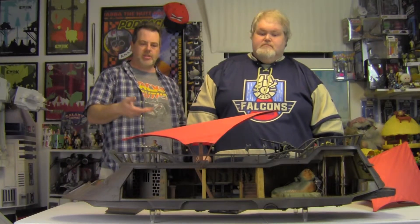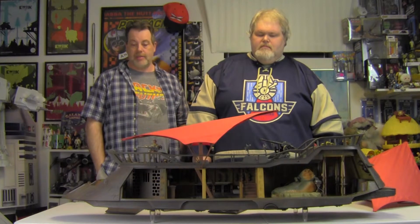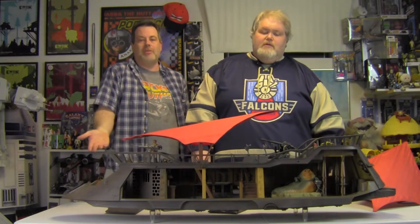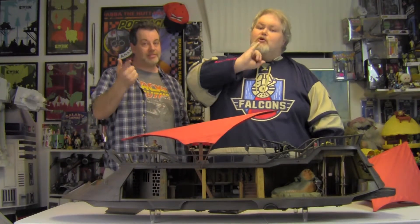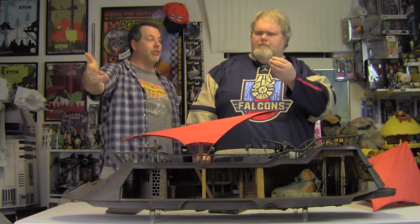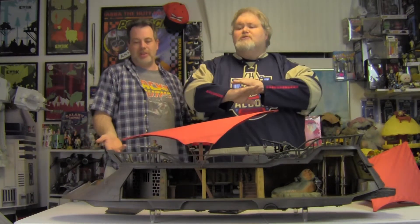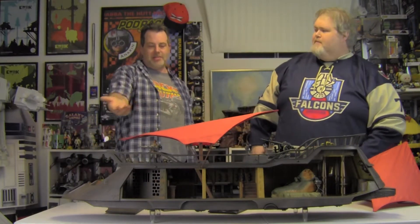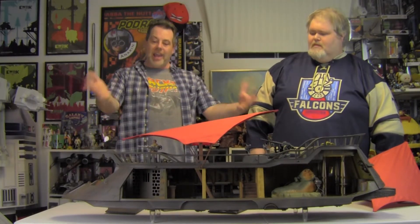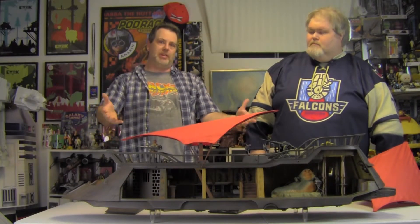I hope you enjoyed our thoughts and this little look at the Jabba Sail Barge. It is a very, very cool toy. Going forward, I don't always want to do a review — it doesn't always have to be a review. It just has to be: look at this cool toy, here's some shots of it, here's us talking about it — because we're two 40-year-old men who are still six in our heads.